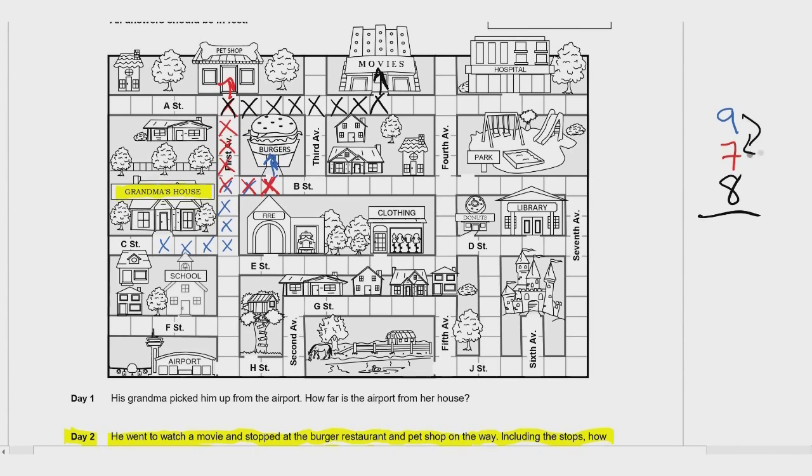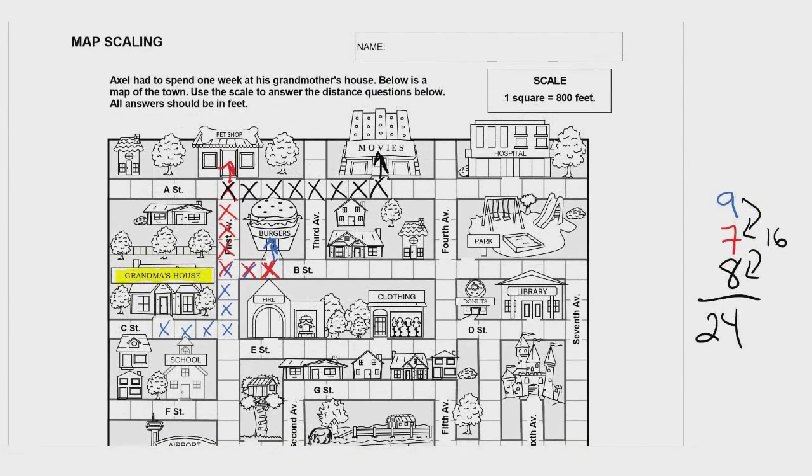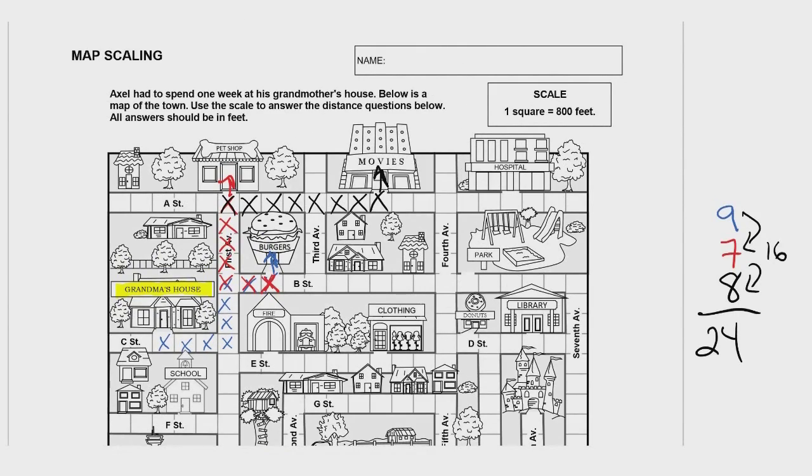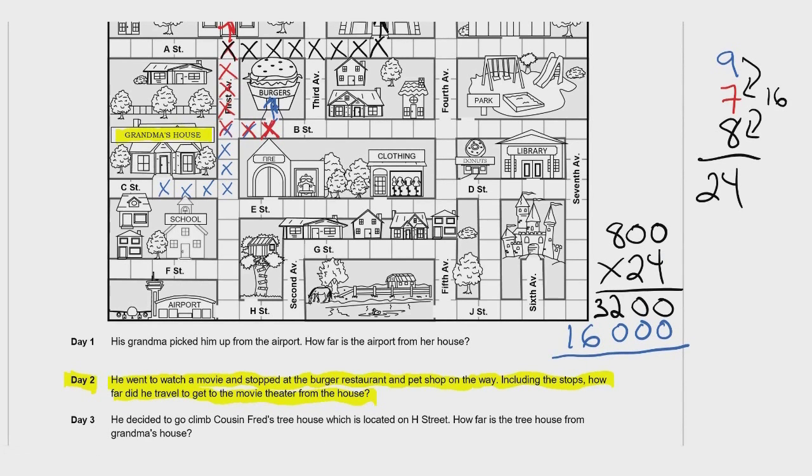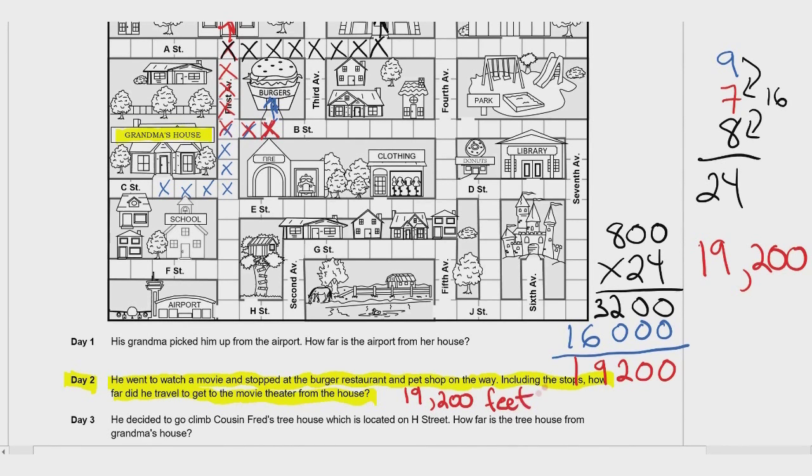So if we add all this up, nine plus seven is 16, plus eight is 24 squares. One square equals 800 feet, so we need to multiply 24 by 800. Four times eight is 32, two times eight is 16, and adding it all together we get 19,200 feet. So we write 19,200 feet for Day 2.